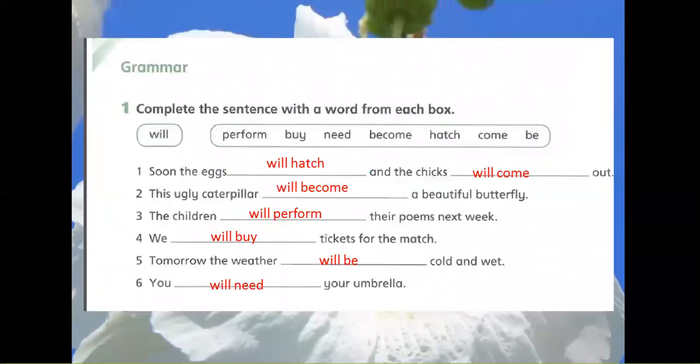Grammar. Exercise 1: Complete the sentence with a word from each box. Will. Perform. By. Need. Become. Hatch. Come. Be.